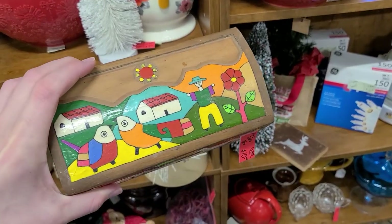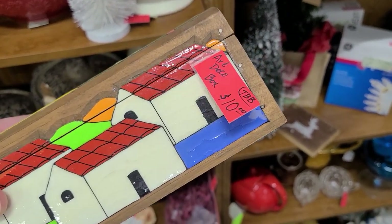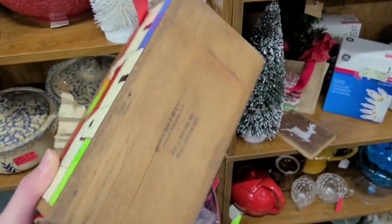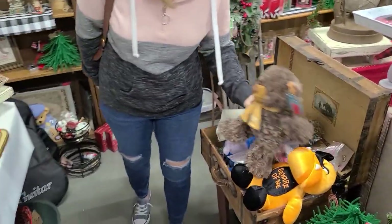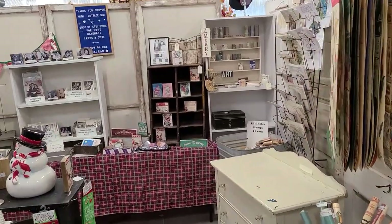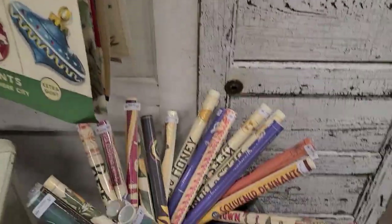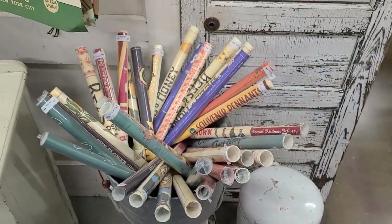I just spotted this adorable box — I love the graphics on it. It's hand-painted and lacquered over, and it's $10. Just the colors are super fun, so I'm going to go ahead and pick it up. This booth has an Etsy store, and they have these reproduction posters — they're pretty cool, $7 each.